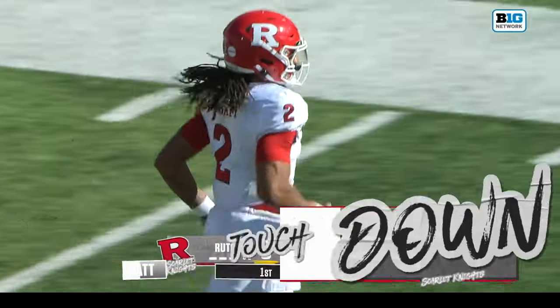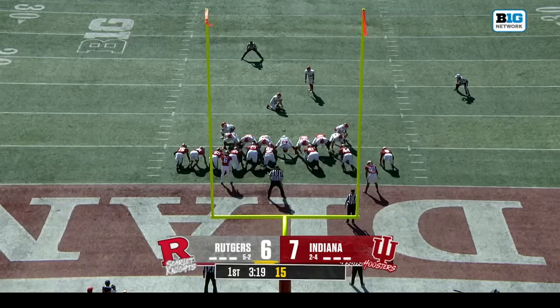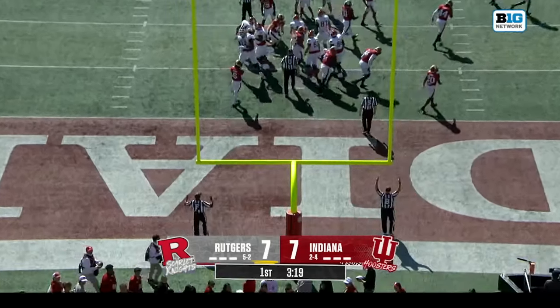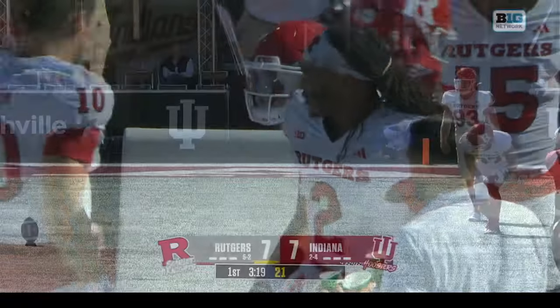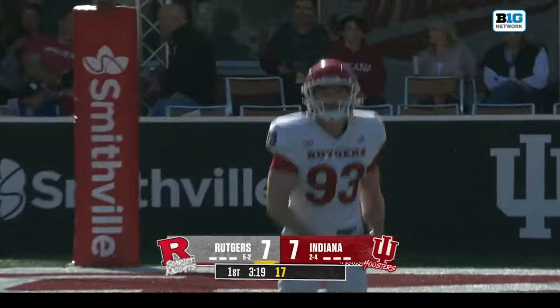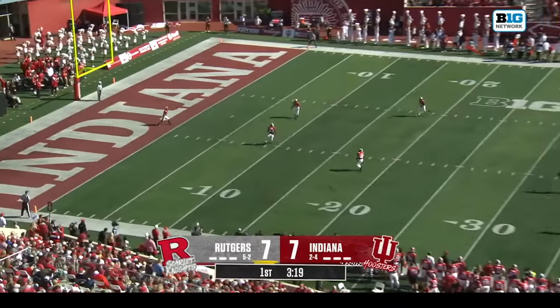Zalinski — part of that 13-run-play drive that just tied up the game for Rutgers. He knows how to handle his team and will take a drop of sunshine and turn it into a day at the beach.